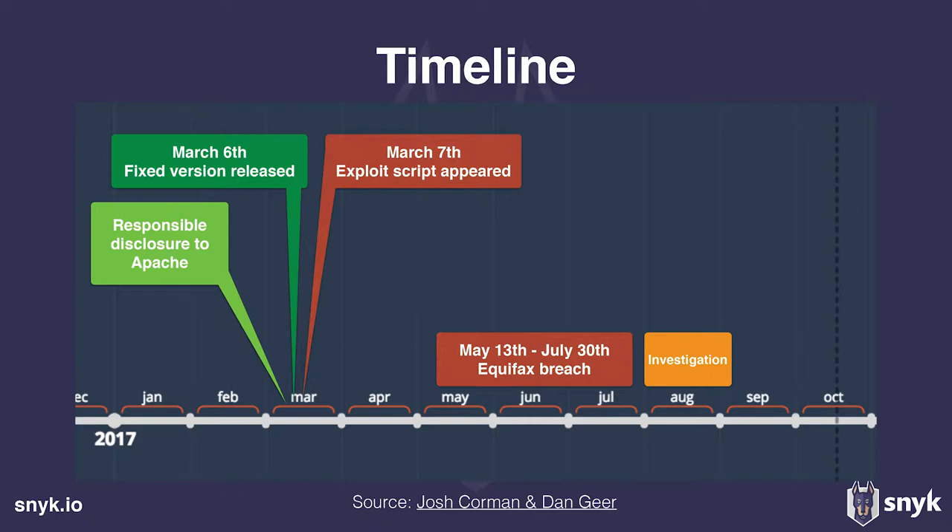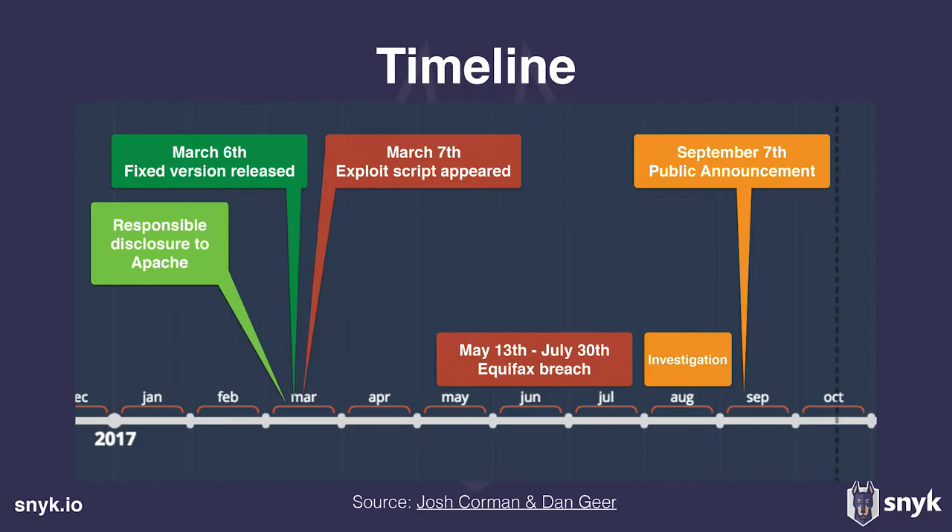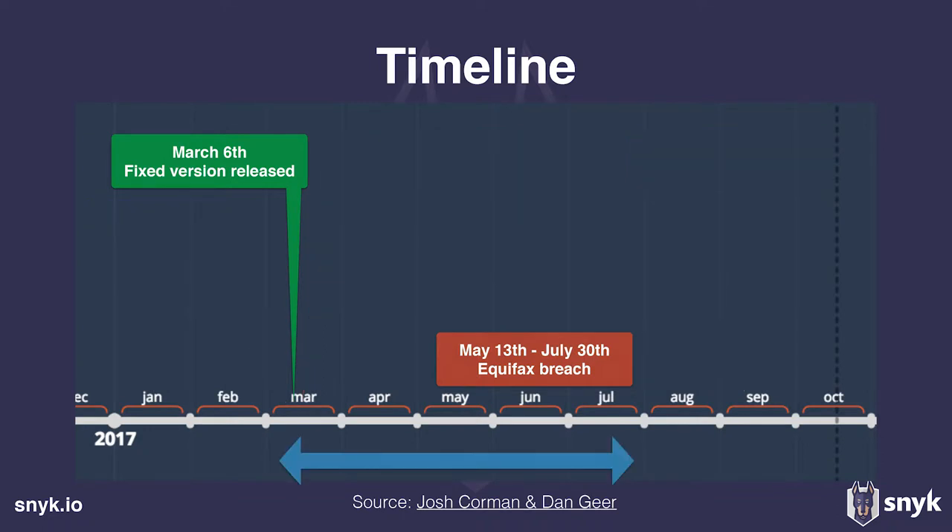They realized they got breached by the end of July, brought the servers down, and brought in Mandiant Labs to investigate. In September they came up with a public announcement. What's interesting is that from the moment a fixed version was available — this was not just a zero day — until they concluded the investigation, there were more than four and a half months where they were completely exposed to anyone, including script kiddies, to just run code on their servers.